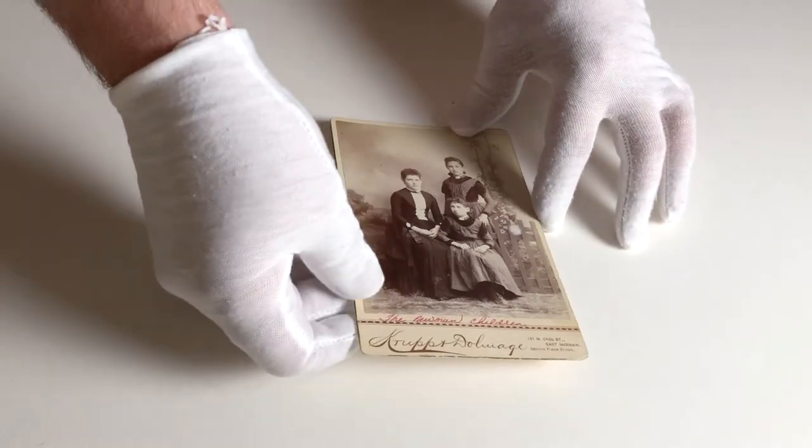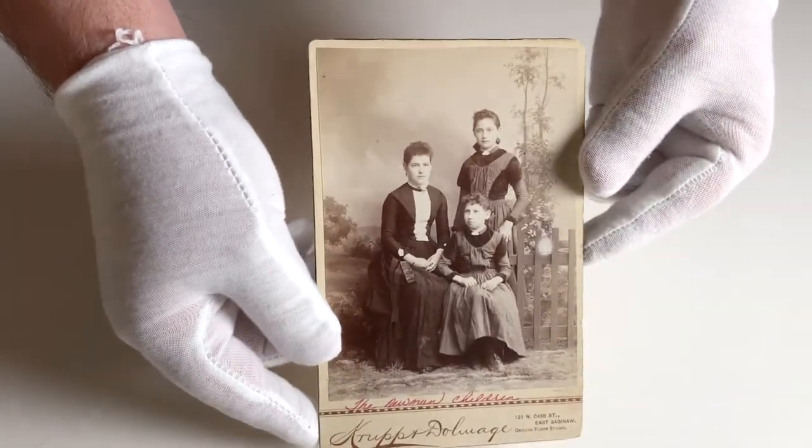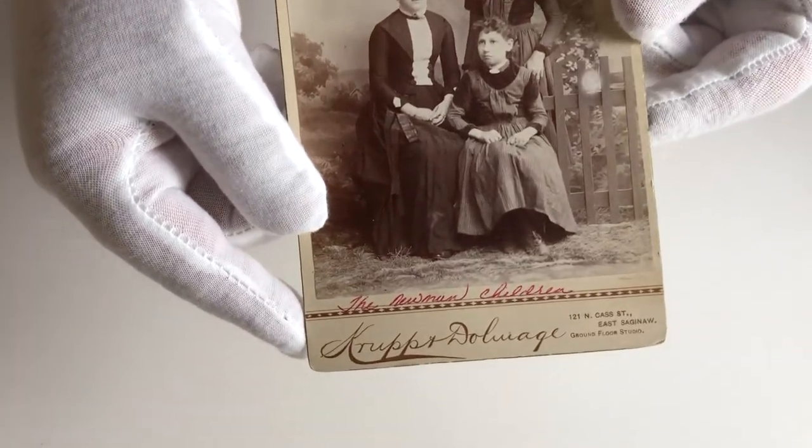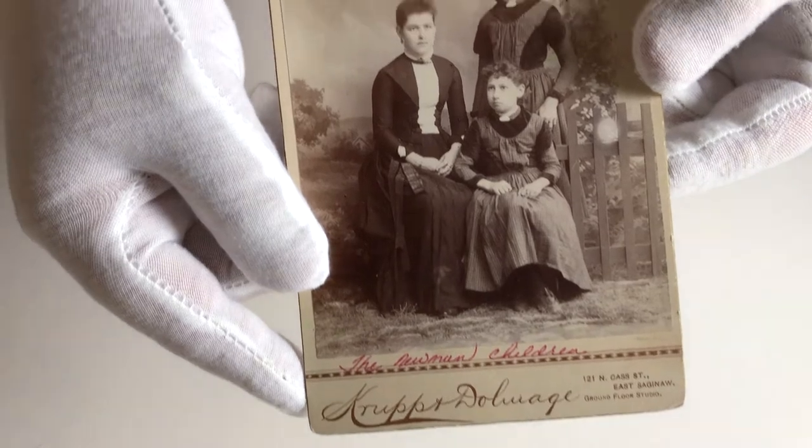Hey everybody, Keith Dodson here with another video where we look at an antique photograph and talk about its history. I think even the most mundane of these old studio portraits can often have fascinating backstories.